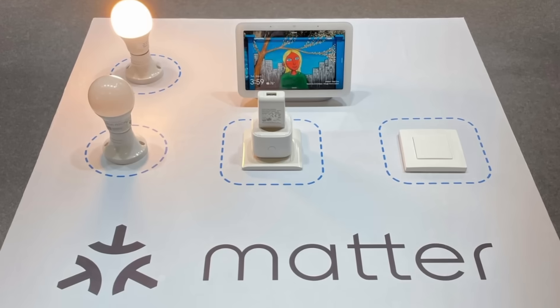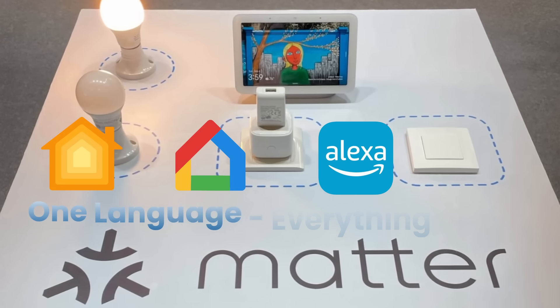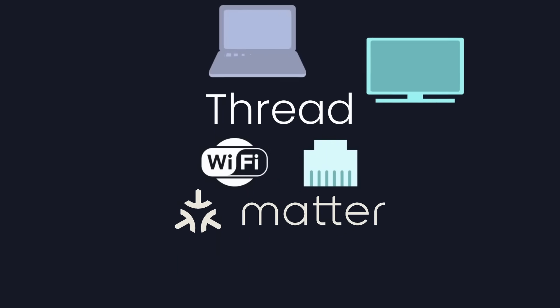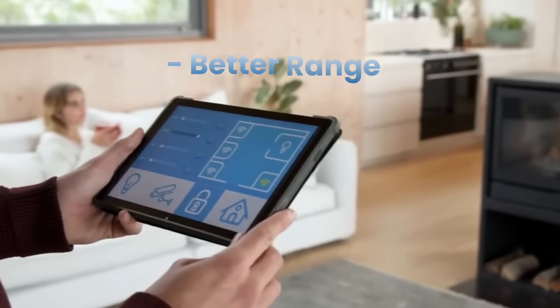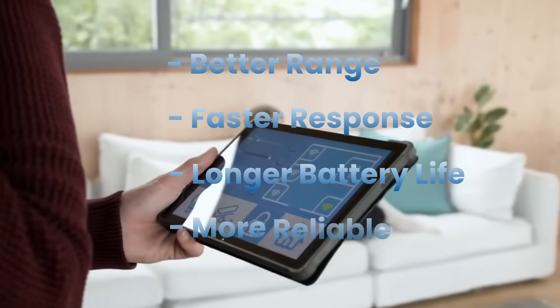Buy any Matter-certified device and it works with Apple HomeKit, Google Home, Amazon Alexa, or Home Assistant. Matter works over Thread, a mesh networking protocol designed for low-power smart home devices. This means better range, faster response, longer battery life, and more reliable connections.